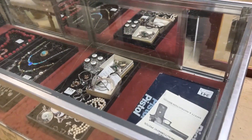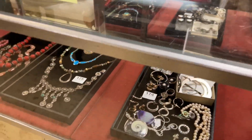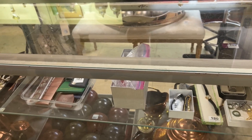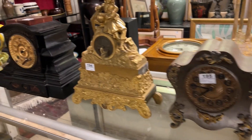Lots of jewelry — this is a little precursor for the lot 300s. There's a bunch of rifles and shotguns a little bit later on in the auction. Lots and lots of jewelry; more clocks in the 195s.